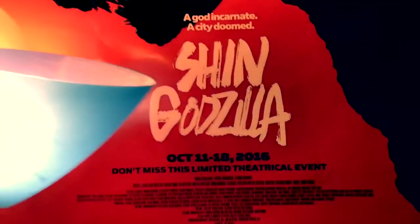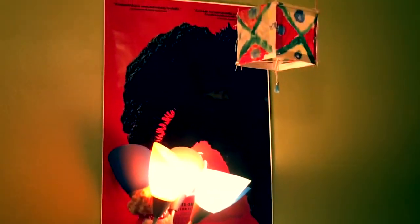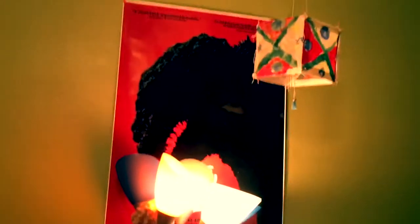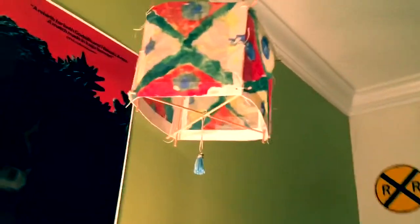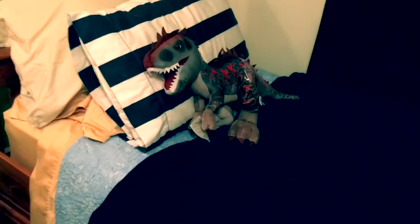My Shin Godzilla — or Godzilla Resurgence — poster was given to me by my brother on my birthday last year. Up here is some sort of Indian lamp that I made in my old art class. It's pretty cool — made of paper, wax, and paint.